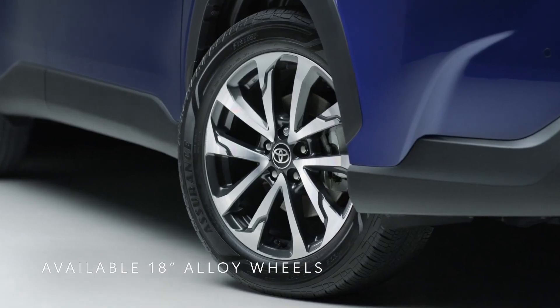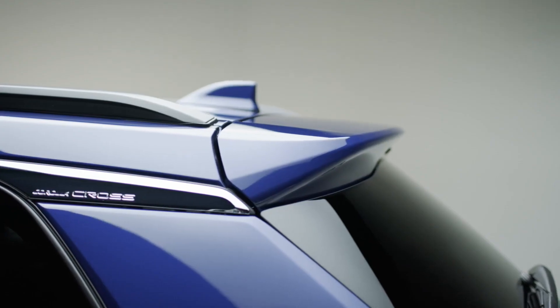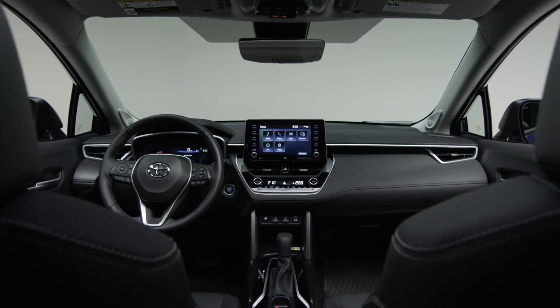The available 18-inch alloy wheels, flared fender arches, and integrated rear spoiler add a refined touch.